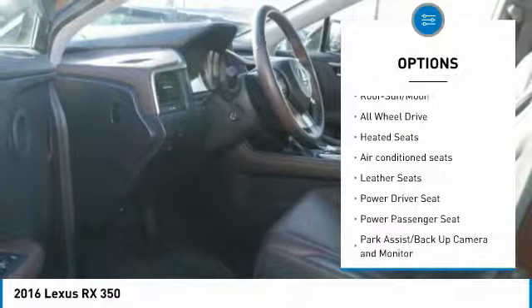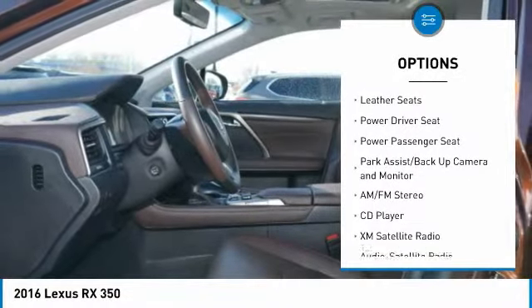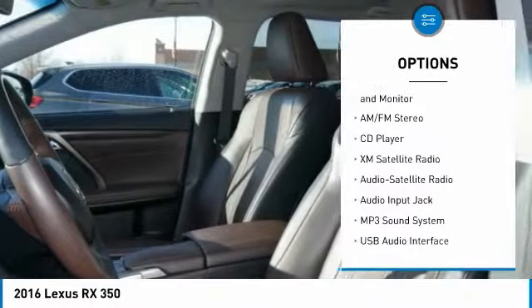XM satellite radio, anti-lock braking system, navigation system, traction control, power passenger seat.